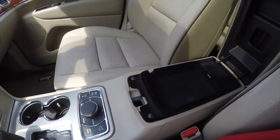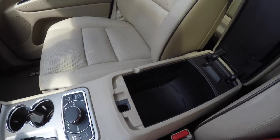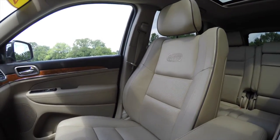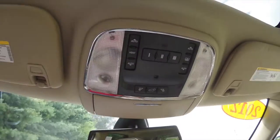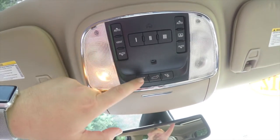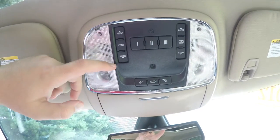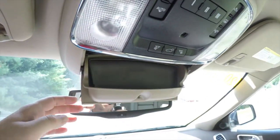The center console is two levels — the top level is flocked and also has a USB power point, plus lower storage as well. Overhead, there is LED lighting with map lights, a power liftgate controller, and ambient lighting. On the dual-pane panorama sunroof panel, these are the glass controls, the shade controls, the HomeLink universal garage door opener, and sunglasses holder.